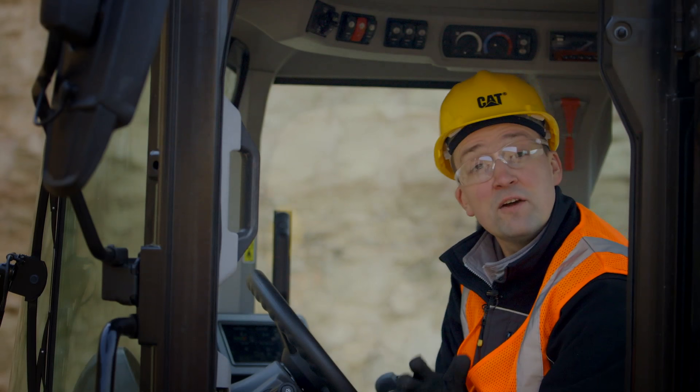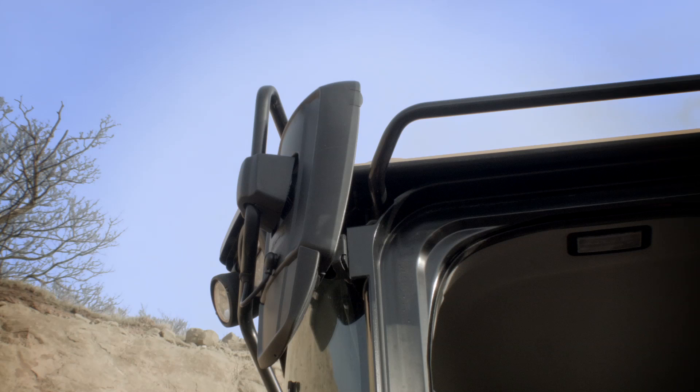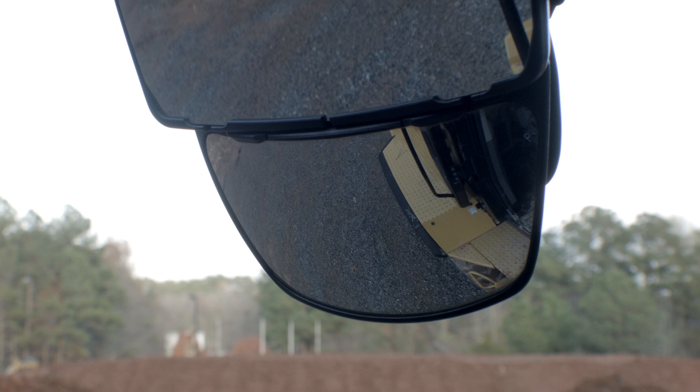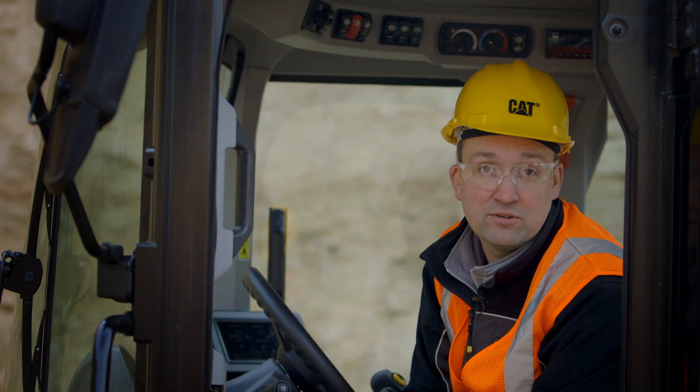For those of you working on tight job sites, you're really going to enjoy the new mirrors in the M-Series Small Wheelers, which are adjustable from the headliner electrically and feature a lower parabolic section, which allows you to see right where those rear tires kiss the ground. So if you're hugging a trench or if you're loading the machine on a trailer, you know exactly where the tires are on this machine.